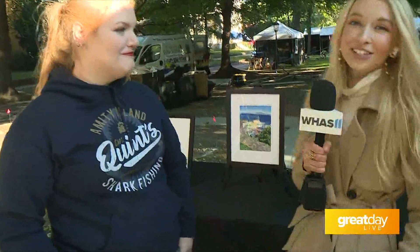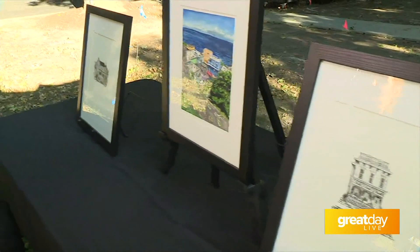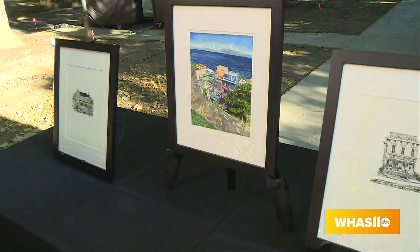So where do you get your inspiration from? Honestly, just walking around the city most of the time, taking drives. We have such a historic area and so many beautiful landmarks that I love to record and draw.